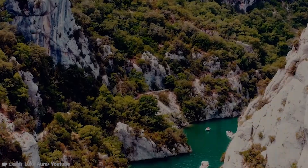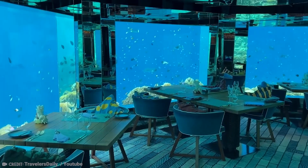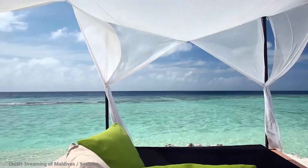The saying, it's about the journey, not the destination, simply does not apply in this case, because each and every one of these magnificent hotels stands alone as a destination.